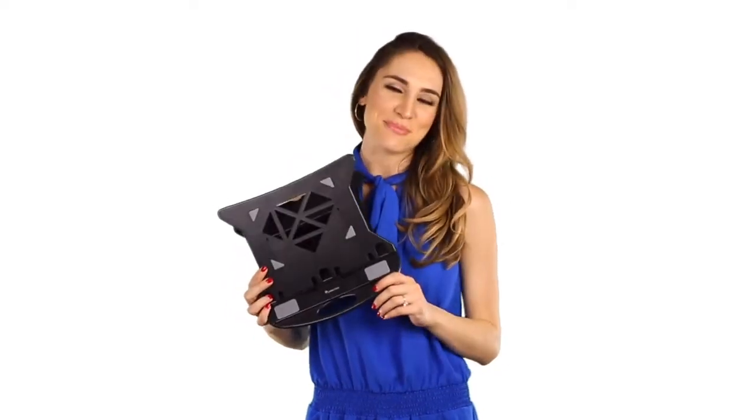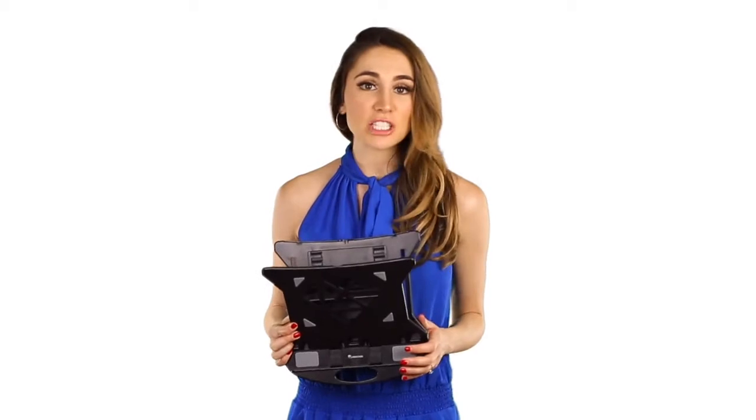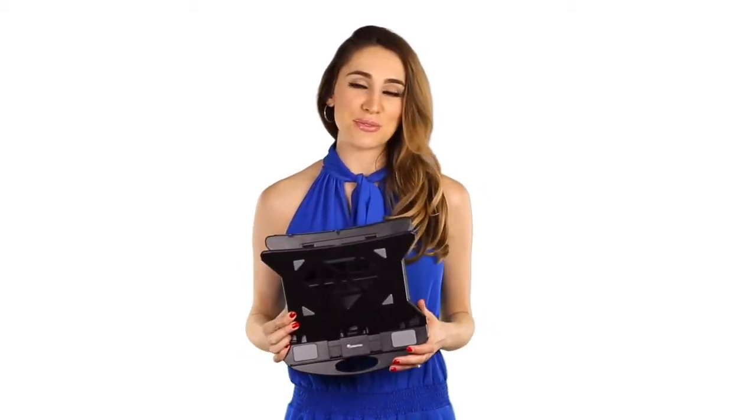Hi everyone, I'm Allie with Carnation. Many of us spend a majority of our time in front of the computer. Unfortunately, doing so is so uncomfortable and can lead to bad posture, eye strain, and wrist problems among numerous other issues.